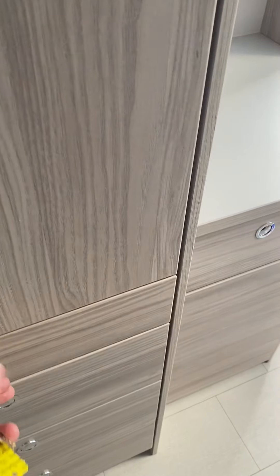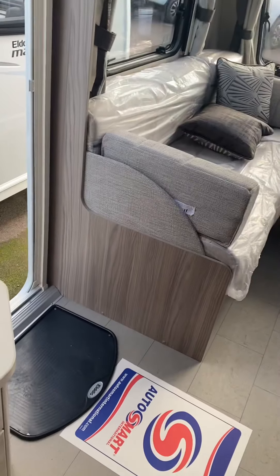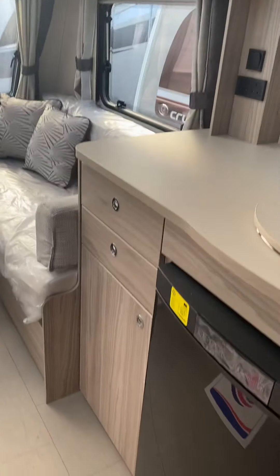Some nice touches such as pull-out tables each side — handy if you've got glasses or like to read at night. Plenty of storage for the kitchen.